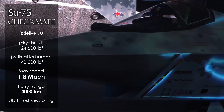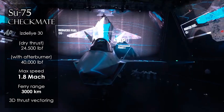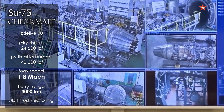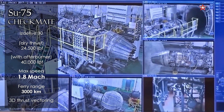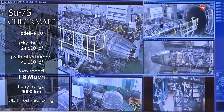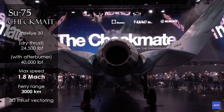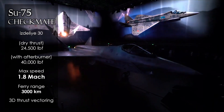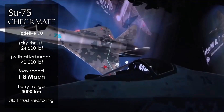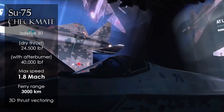The Checkmate uses a turbofan engine called Izdeliye 30, the same engine as the Sukhoi-57, producing 40,000 pounds of thrust with afterburner. This engine enables the fighter to reach Mach 1.8, and the range is 3,000 km. According to announced specifications, it can withstand 8g of pressure with a thrust-to-weight ratio above 1.2, which is a very good figure. A key feature of this engine is 3D thrust vectoring, which greatly increases maneuverability by rotating engine output in all directions.